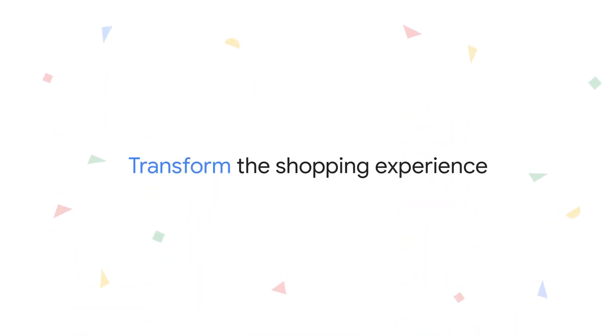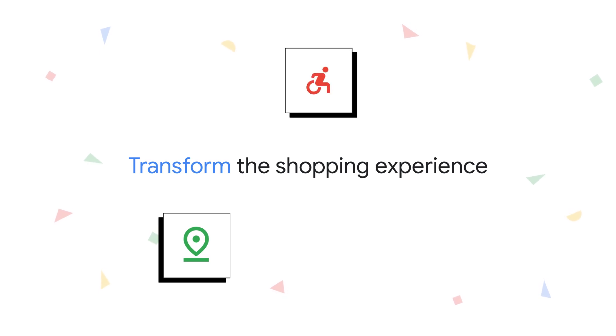Transform the shopping experience. Discover stores with AR-powered guidance on your phone, navigate using ADA-compliant routes, and search the directory visually.